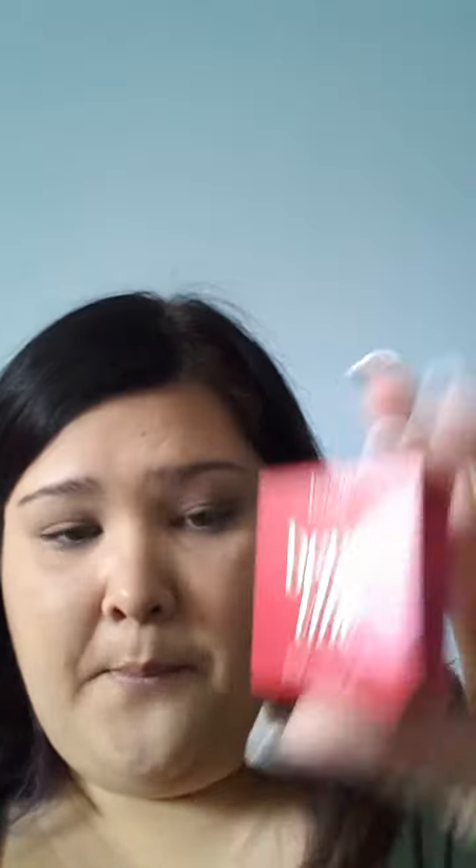Then I got the Benefit Benetint. I have never tried this, so if you guys have tried it please let me know. It's like a deep maroonish red — really pretty color. It gives instructions in the booklet on how to use it, but again I've never used it so I really don't know.